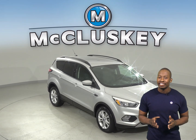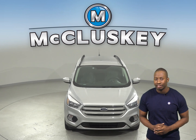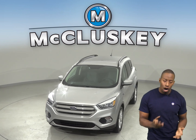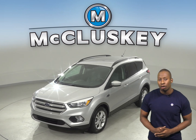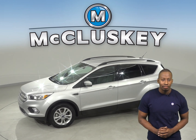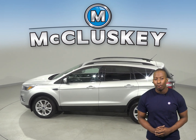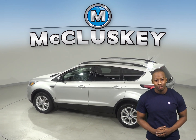This 2018 Ford Escape has gone through our extensive 172-point inspection. It has a clean one-owner Carfax report and with its EcoBoost 1.5L i4 turbocharged engine, this Ford Escape is going to be a popular one. So you're going to want to hurry down and take it out on one of our free 48-hour test drives.